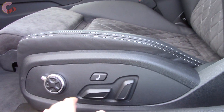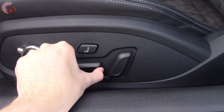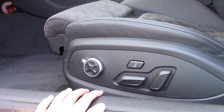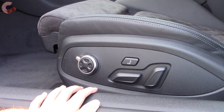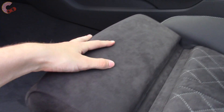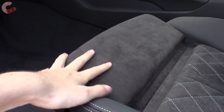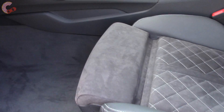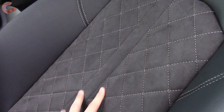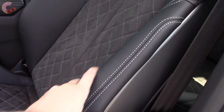The seats receive a big upgrade for 2018, now with 12-way adjusting, pneumatic side bolsters, and even standard massaging — impressive even for an expensive car. You also have manual thigh extension. The standard seat has Alcantara with diamond stitching, and the optional seat has the same design in supple NAPA leather.